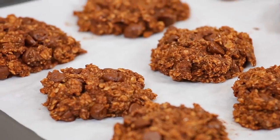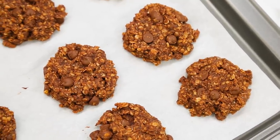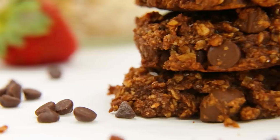Once these are cooked they are ready to be devoured. But just before you inhale them, go ahead and add a little bit of flaked sea salt to the top of each one. Trust me, you will not regret this.